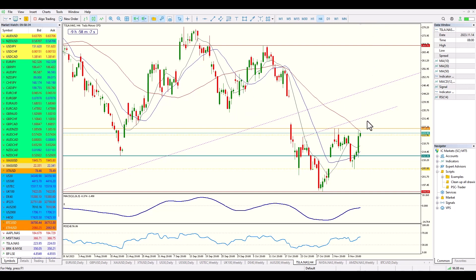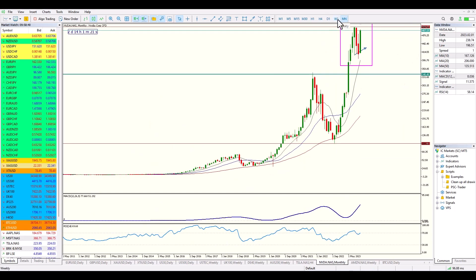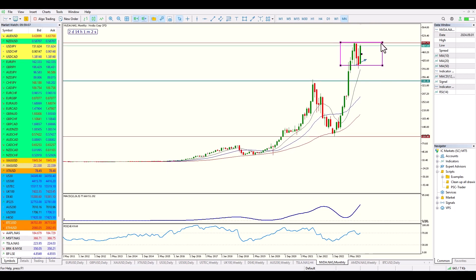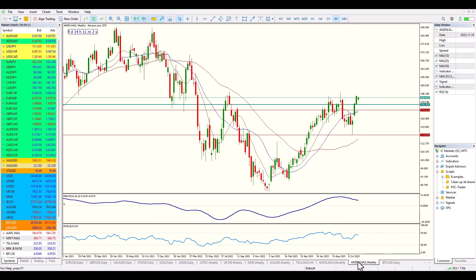Looking at Nvidia — in recent analysis I noted it was very overextended and due for a correction. It appears to have worked that off; a small head and shoulders formed, failed to break out, and it's now pushing back up against these old highs. Nvidia appears to be trying to escape the monthly range it's been stuck within. There's not enough evidence to confirm it will succeed, but if it does manage to break out to the upside, it might signal that Nvidia is ready to keep going higher.